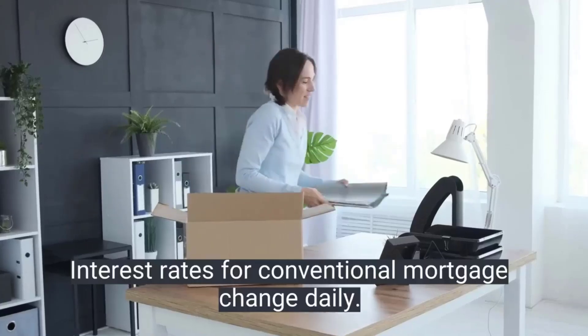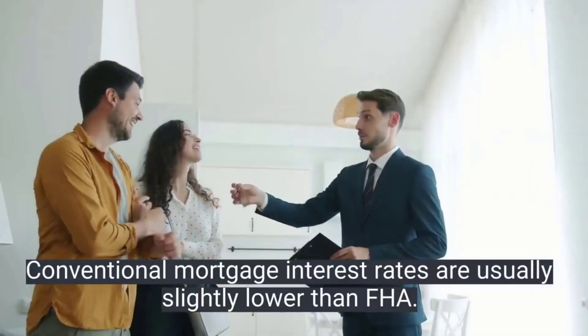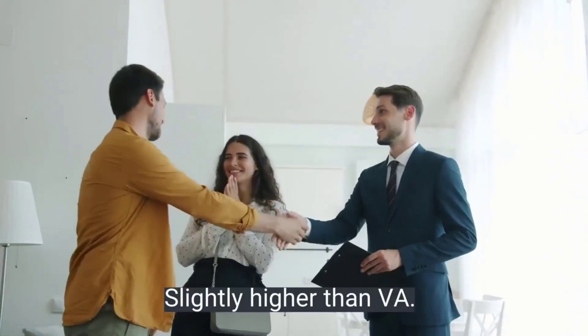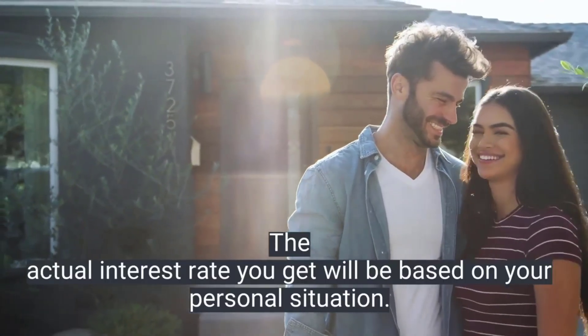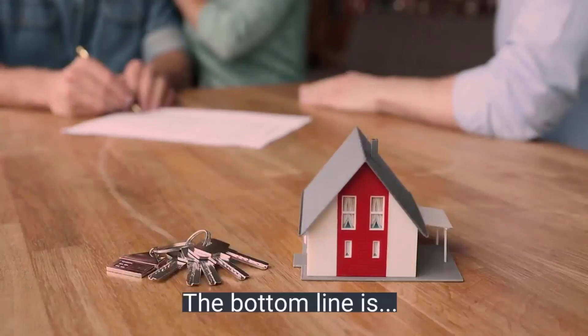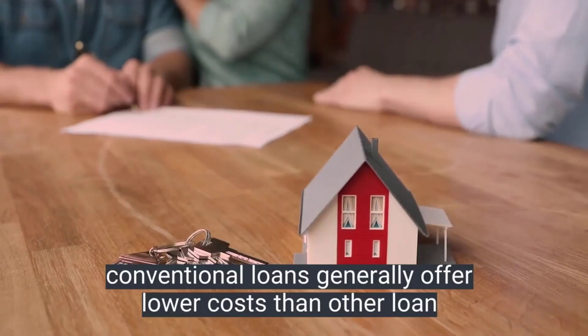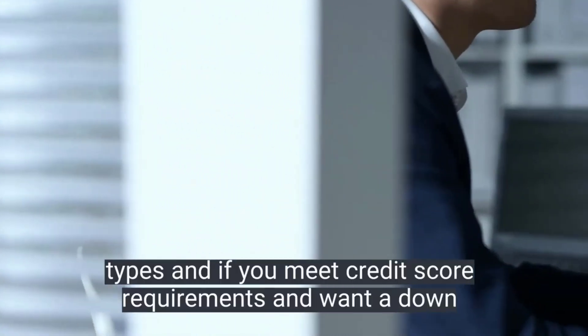So what are the rates for a conventional mortgage? Interest rates for conventional mortgages change daily. Conventional mortgage interest rates are usually slightly lower than FHA loan interest rates and slightly higher than VA loan interest rates. However, the actual interest rate you get will be based on your personal situation.